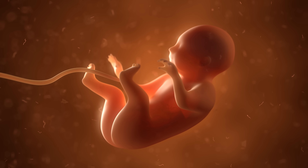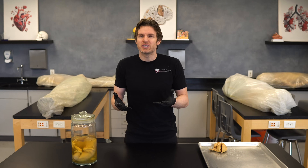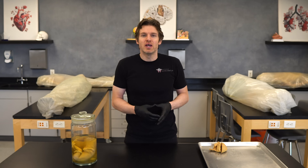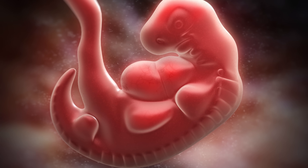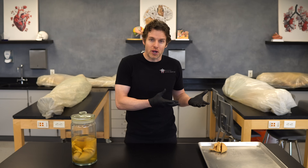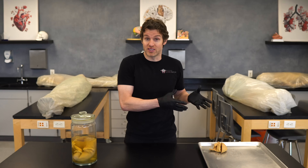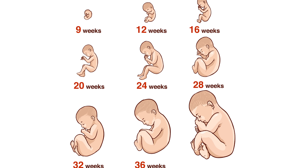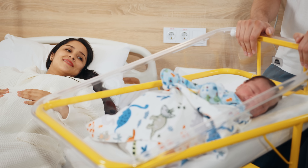Let's also talk about the terminology we use to describe human development. The term fetus is sometimes disliked — maybe because of how it sounds or because it feels less human to some — but it's actually just a specific term for a stage in development. Weeks 1 to 8 are the embryonic period, and we call the developing human an embryo. From weeks 9 to 38 is the fetal period, and we call that developing human a fetus.